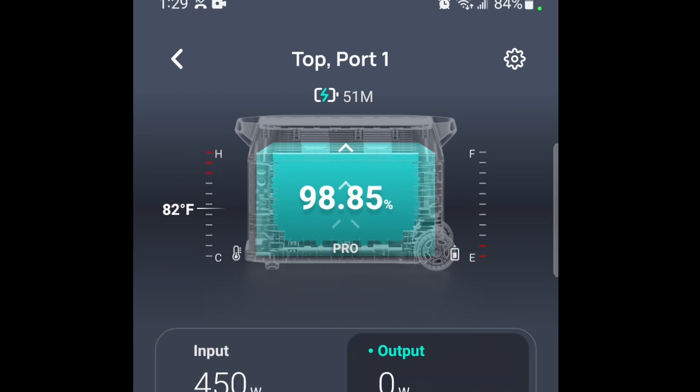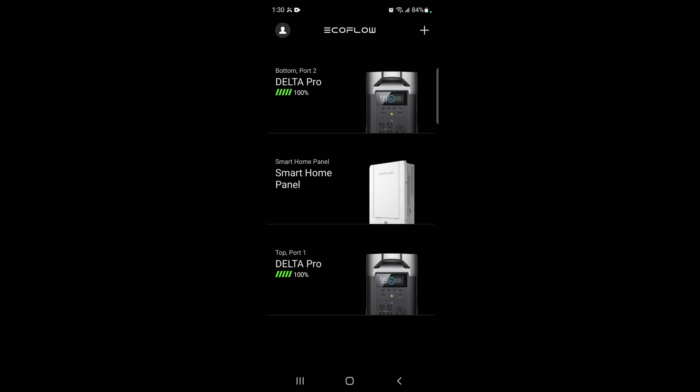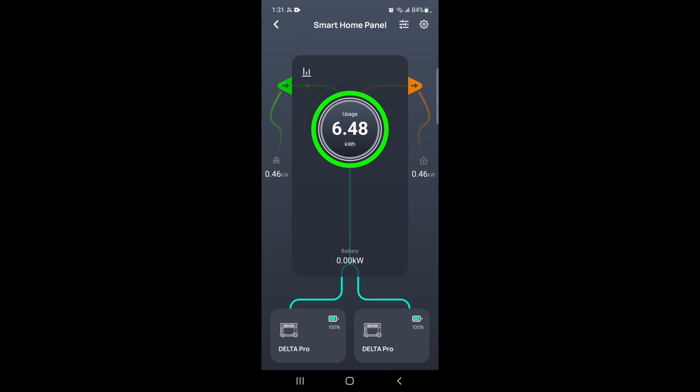I suppose draining the batteries down to zero to recalibrate is probably my only option, but I just did that a couple weeks ago, so I'm wondering how often I need to do that. You can see it hit 100 within a couple minutes of being at 93.